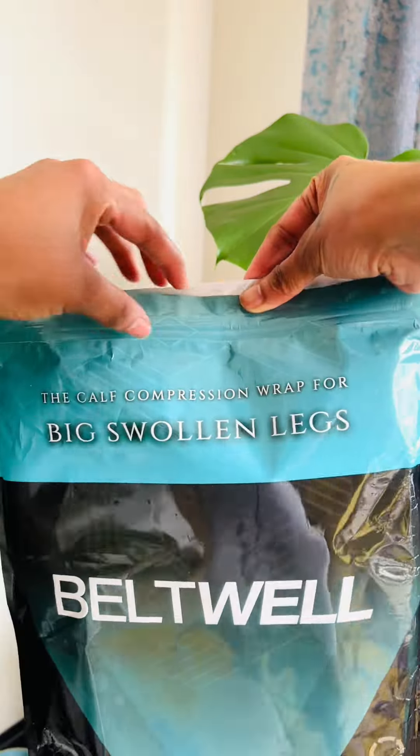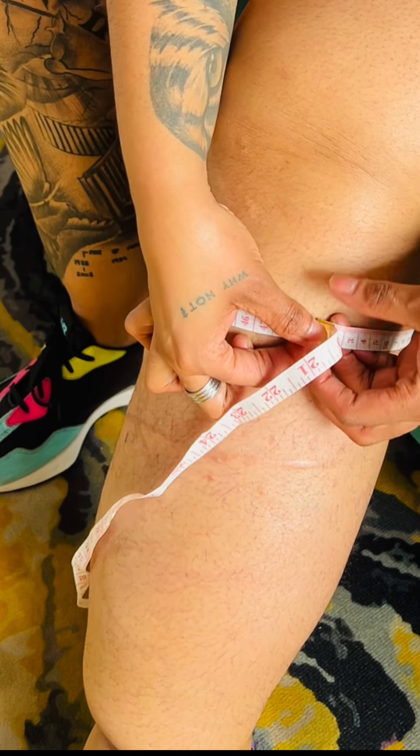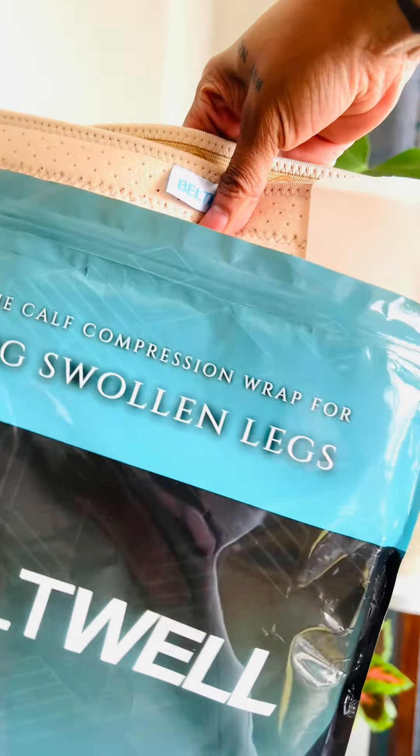Some of you might be wondering how do you know what size to order? Well, it's actually super simple. You just measure the circumference of your calf at the widest point. That way you get a custom fit that ensures maximum comfort and effectiveness.